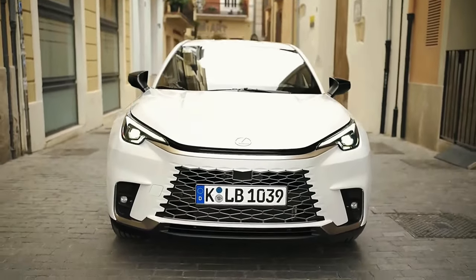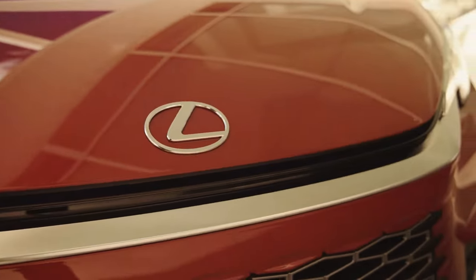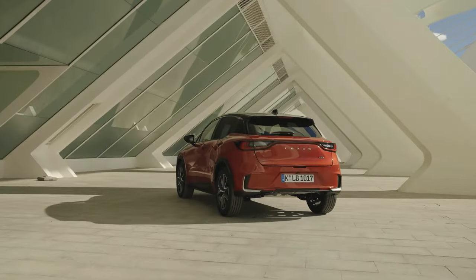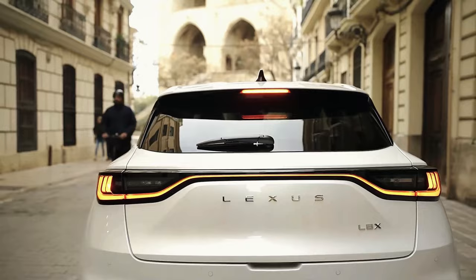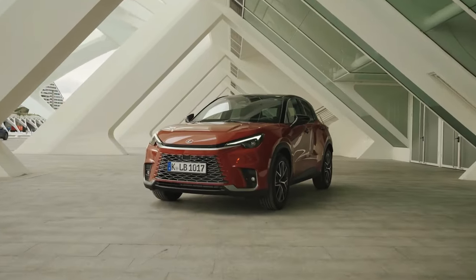Embark on a journey of automotive sophistication with the 2024 Lexus LBX, where compact luxury meets unparalleled performance. As the smallest gem in the Lexus lineup, can the LBX redefine your expectations, blending plush interiors and efficient design in a package that promises both reliability and innovation?